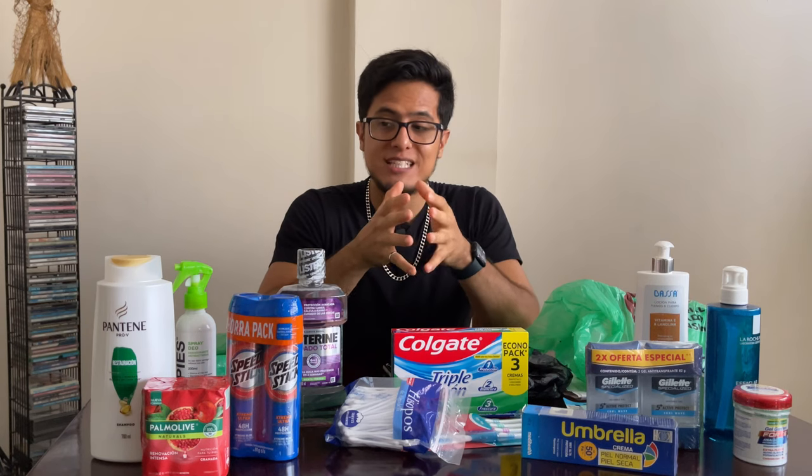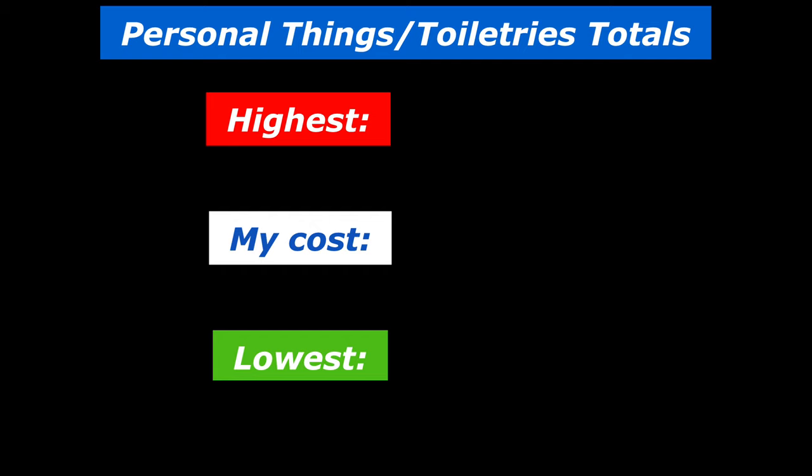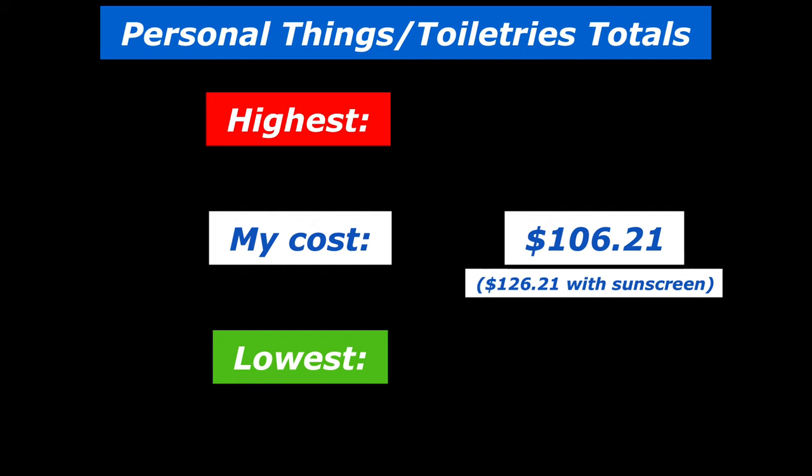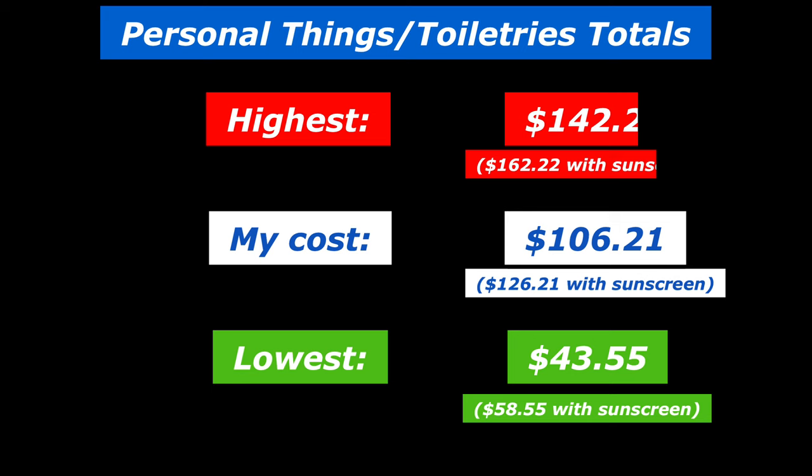My total for these personal things — toiletries — is $106.21. If you add the lowest values that I found while shopping, you would get $43.55. While if you add the highest values, you would get $142.22.